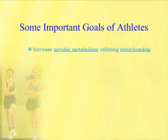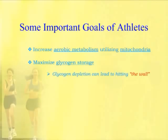Another important goal is to maximize glycogen storage. You always want that store of energy. If glycogen gets depleted and blood sugar starts dropping, a person can experience what's called hitting the wall. Anyone that's had this knows this is not a good experience in competitive sports — it's also not enjoyable at all.